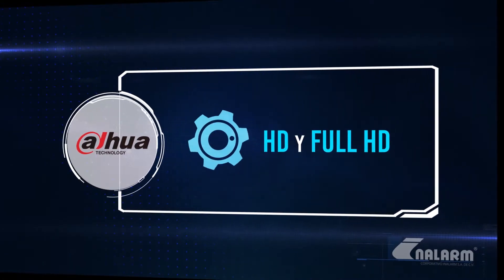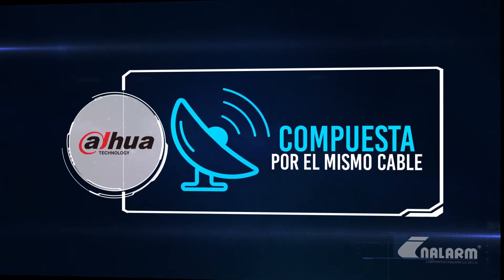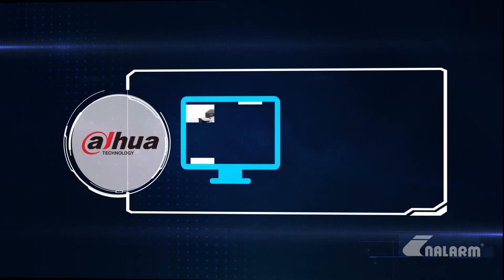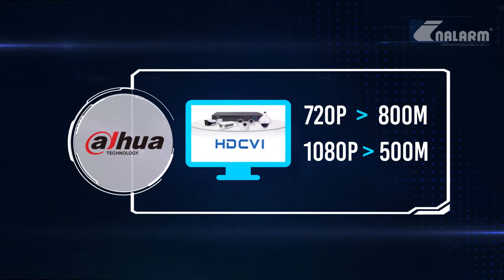Formato de video HD y Full HD. Transmisión sobre cable coaxial. Señal de video, audio y PTZ compuesta por el mismo cable. Transmisión de alto rango: 720p a 800 metros y 1080p a 500 metros.